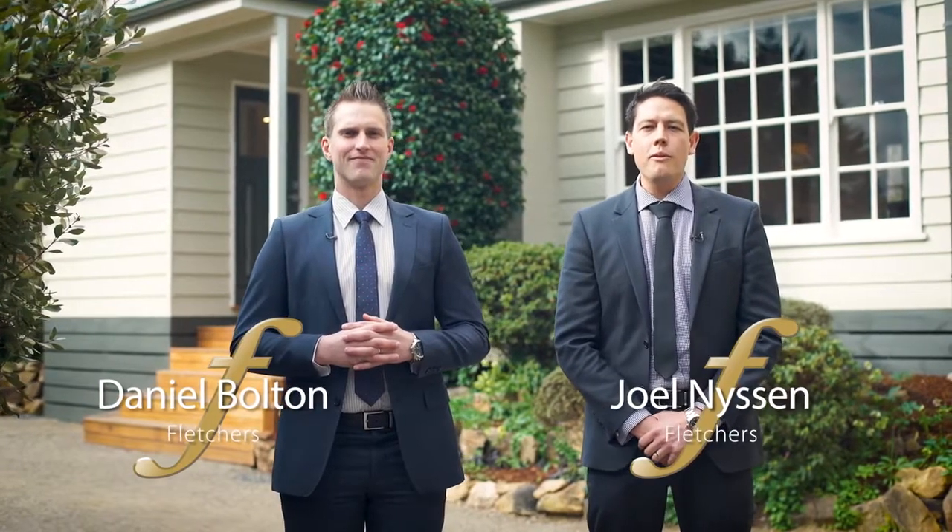Hello guys, Daniel Bolton here, director of Fletcher's Moorlbark. And I'm Joel Nison. Welcome to 143 Cardigan Road in Moorlbark. This property is character weatherboard living at its absolute best. Come and join us on the tour.